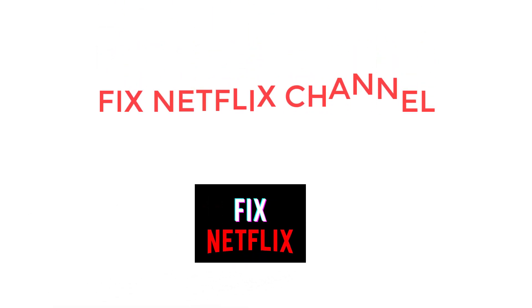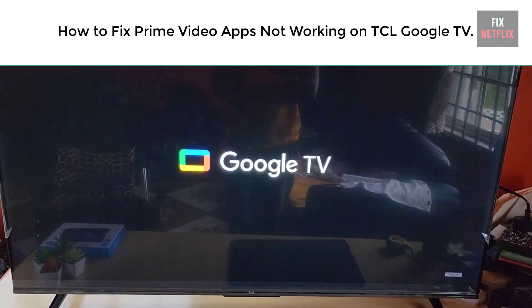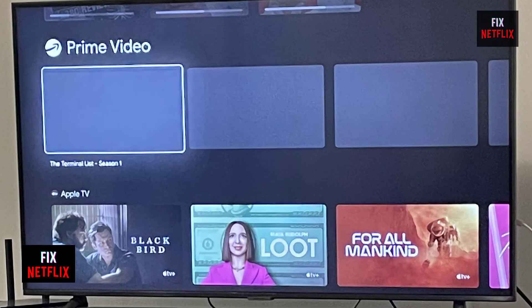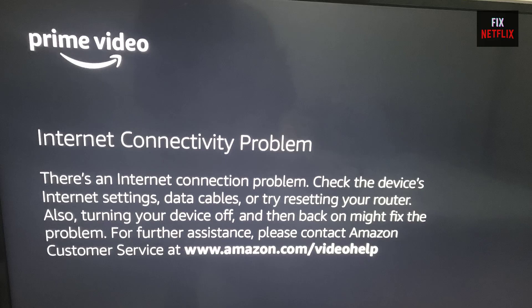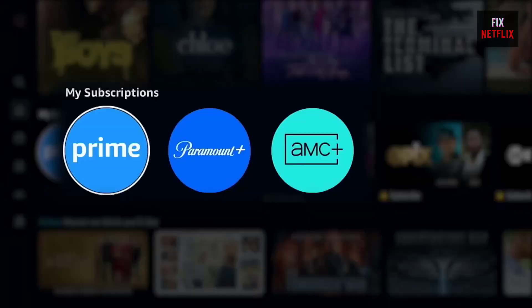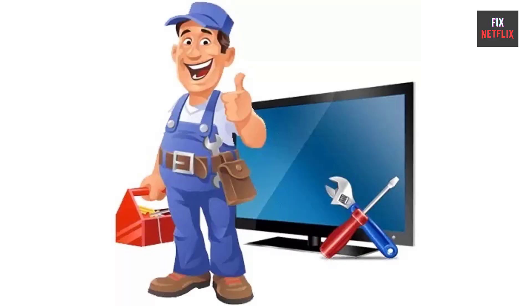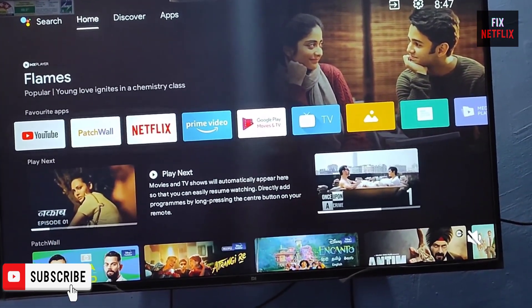Hello everyone, welcome back to Fix Netflix. Today we will show you how to fix when your Prime Video app is not working properly on TCL Google TV. If you are facing problems like the Prime Video app keeps crashing, closing repeatedly, freezing, or showing a blank or gray screen, this is the right tutorial for you. Stay with us to the end and try each method — there is a very high probability this problem will be solved. If you find this video helpful, please give it a thumbs up and subscribe to our channel for more helpful tech tips and tutorials.